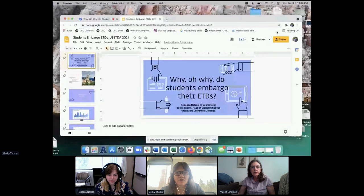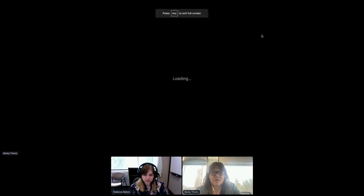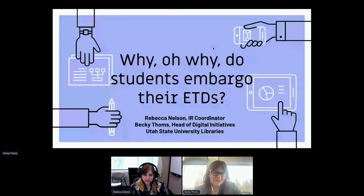Thanks so much, Valerie. I'm going to make sure that I'm sharing my screen and get the presentation up. Are you seeing our slides? Yes, there they are. So we'll go ahead and get started. Thank you, everyone, for joining us this afternoon. Our presentation is Why Oh Why Do Students Embargo Their ETDs? My name is Becky Toms, and I am the Head of Digital Initiatives at Utah State University Libraries. And I am Becca Nelson. I'm the Institutional Repository Coordinator at USU Libraries.